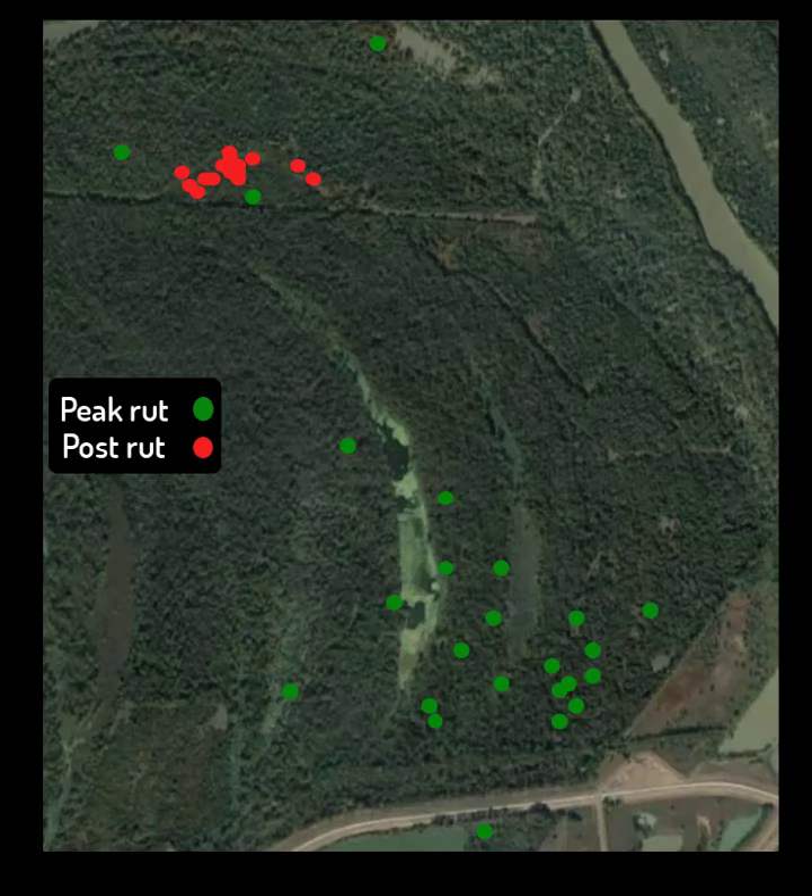The rut is extremely demanding for bucks and they typically lose up to 25% of their body weight. Providing high quality food and cover during the post-rut recovery period using sound habitat management practices is crucial for the health of the deer living on your property.